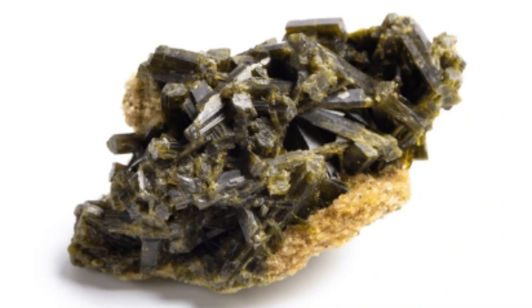Parent rocks: Epidote commonly forms from the metamorphism of mafic rocks such as basalt and gabbro. It can also form in calcium-rich sedimentary rocks like limestone and dolostone that have undergone metamorphism.